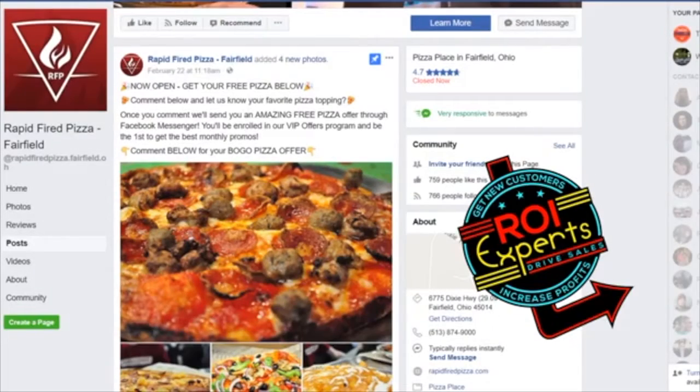Hey, it's Matt Platt with the ROI Experts and I'm here to show you our ROI engine program for restaurants. In this case we're going to show a case study for a pizza place and I'm excited to show you this because the campaign is crushing it — results we can get for a lot of restaurants. And even honestly at half the results this one's getting, a lot of people would love it.